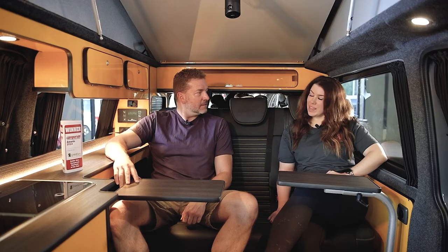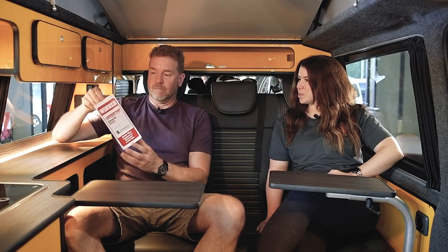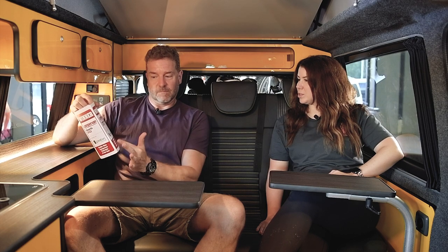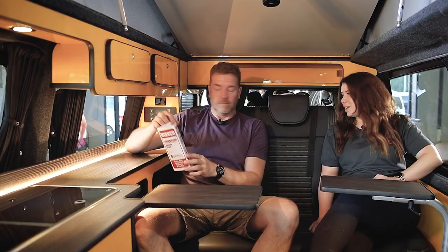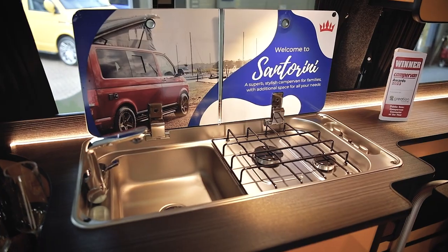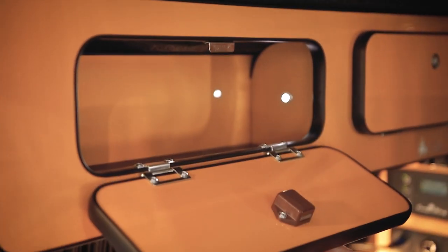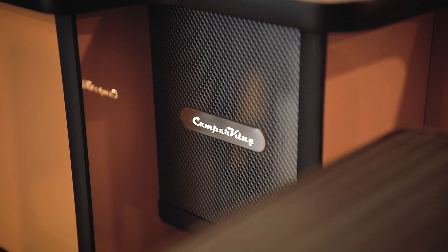It's very premium, and that I think is one of the reasons why Camper King have won yet another award — as voted by the public, the Campervan Awards 2023 Converter of the Year. That's like winning Best Picture at the Oscars but voted for by the people who watch the films. At the end of the day, the public are the people that matter — the campervan owners living with these vans day in, day out.